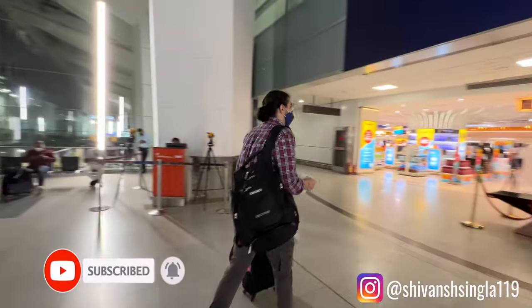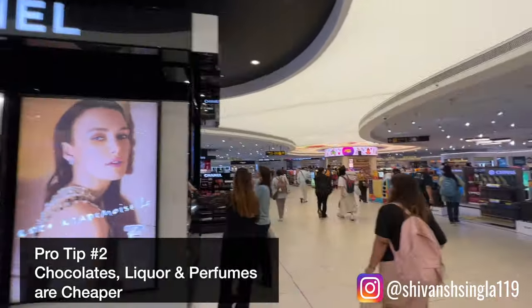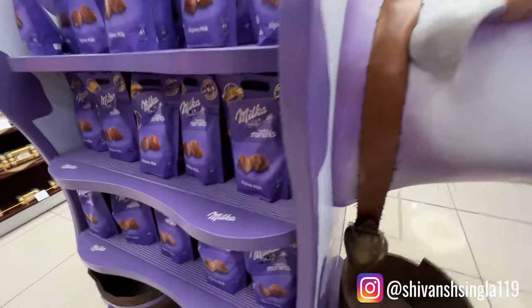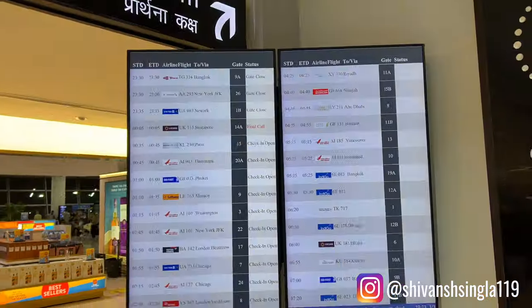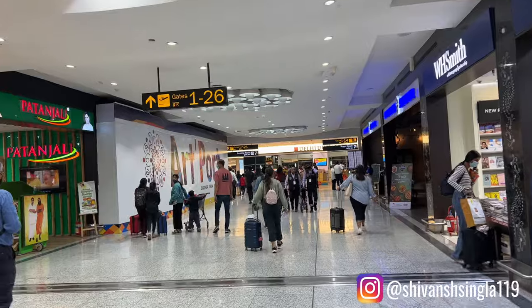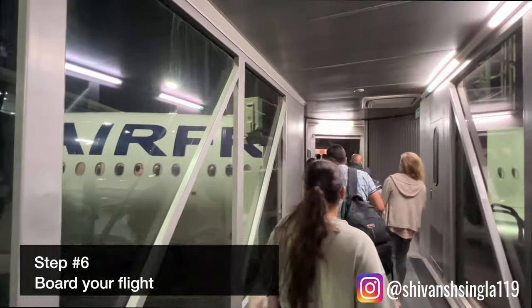Once you are done with your security check you are basically free! Feel free to check out some duty-free shops or do some window shopping at premium stores. A pro tip: if you want to buy perfumes, liquor, or chocolates, always get these from duty-free shops at the airport because they are usually cheaper here. Next, find your gate from the boarding pass or check it on the screen. Boarding starts at least 45 minutes before departure, so arrive at your gate well in time. Once boarding begins, stand in the queue, show your boarding pass, and you're through.